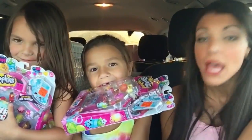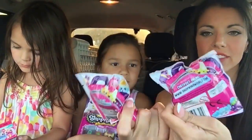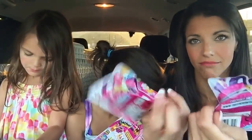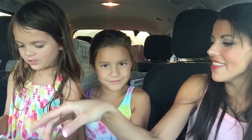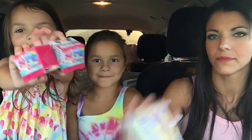So we have Mini Mixi-Qs — my Mini Mixi-Qs. We have these which we've actually never opened before. These are just the one pack of Season 5 Shopkins, kind of cool just to see. We've never opened them so we thought it would be fun. And then we have Season 4 Shopkins, because why not? We're kicking it old school tonight!